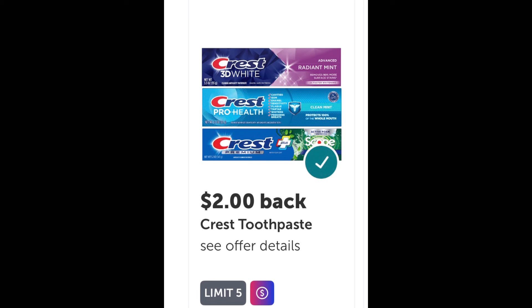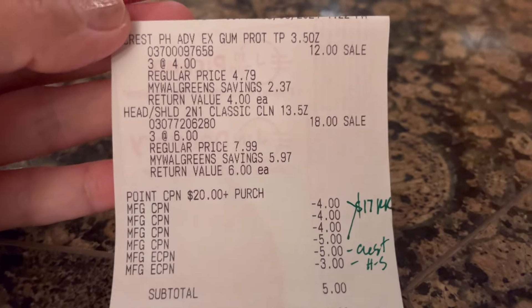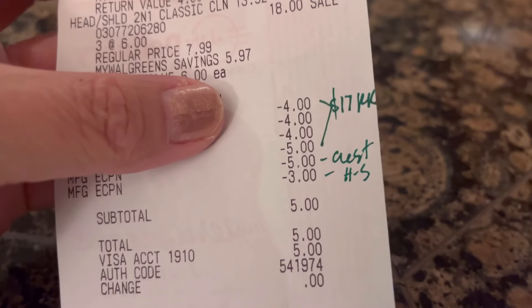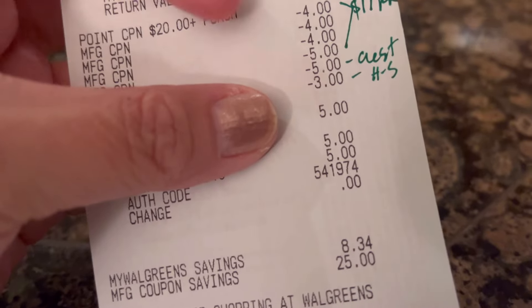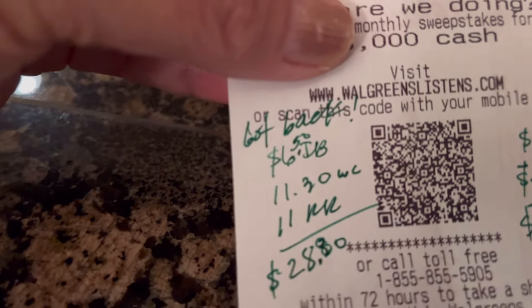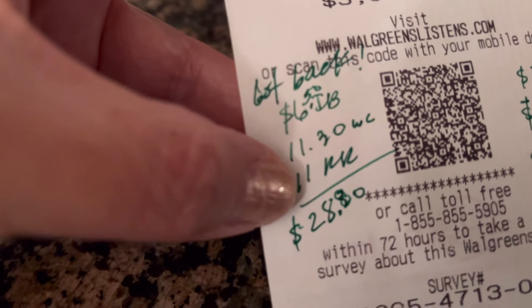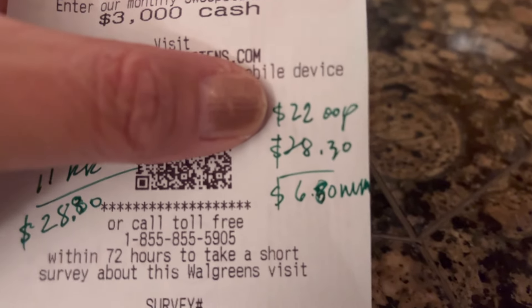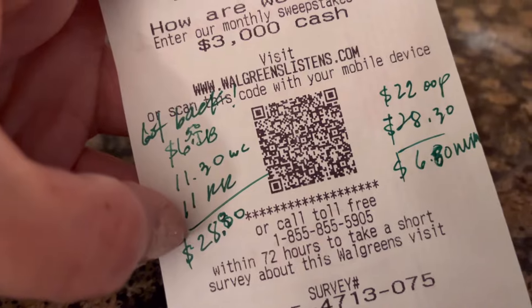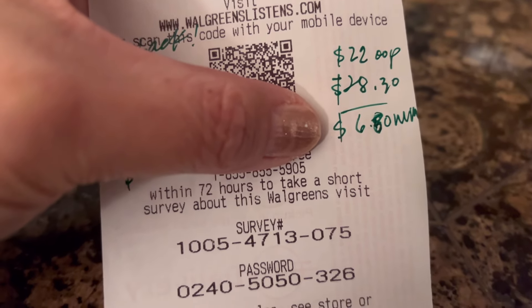I submitted my receipt to Ibotta and got back six dollars and fifty cents. Here's the full receipt breakdown: I used seventeen dollars in register rewards, paid five dollars out of pocket, and got back eleven dollars and thirty cents in Walgreens cash rewards, plus eleven dollars in register rewards — a total of twenty-eight dollars and eighty cents back. My out of pocket was twenty-two dollars including the register rewards I used, so that means this transaction was free plus six dollars and eighty cents — a money maker!